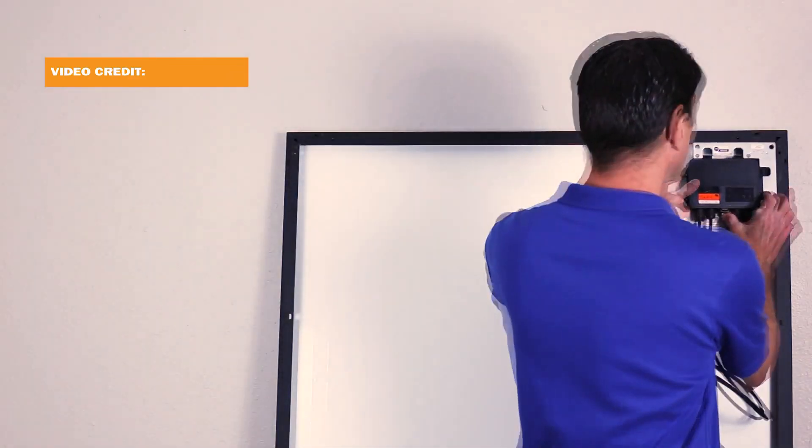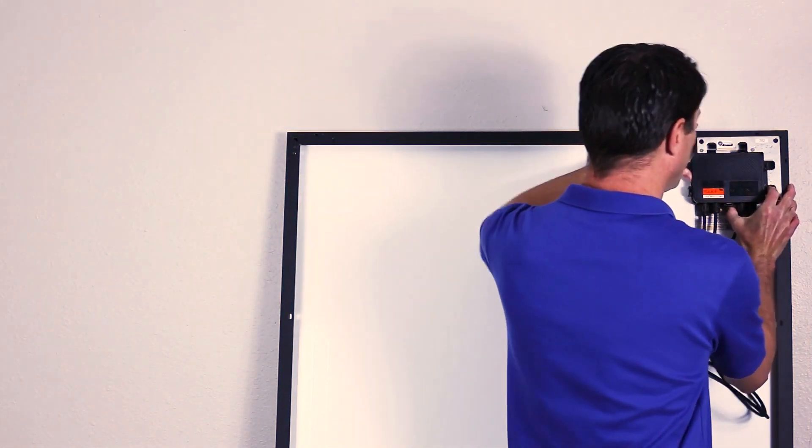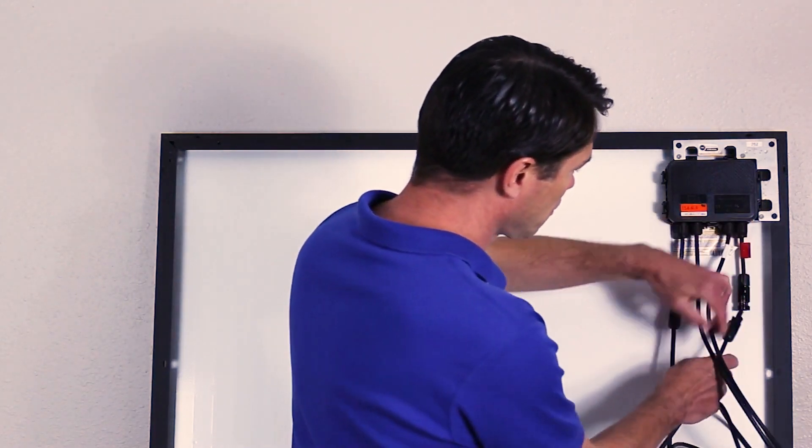There are a few key characteristics installers should look for when evaluating rapid shutdown devices. All of these functions can be checked out by reviewing test reports from trusted sources like PV Evolution Labs.